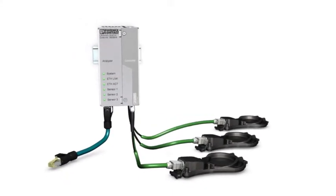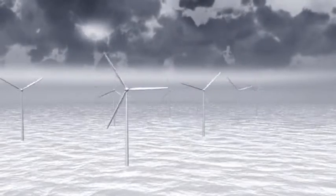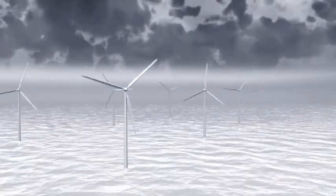Optimize the maintenance intervals and service assignments with the LMS lightning sensor from Furnix Contact. Systems in exposed locations are particularly at risk from lightning strikes.